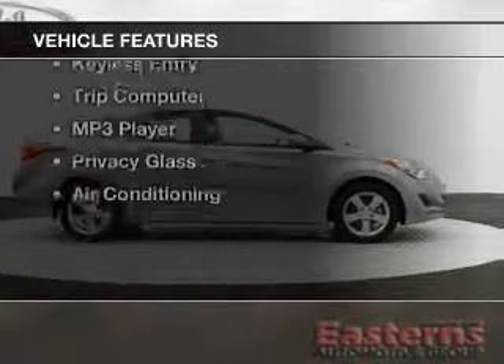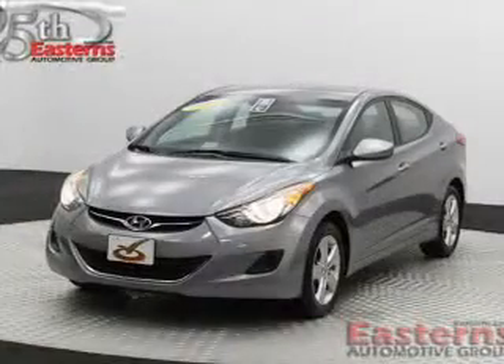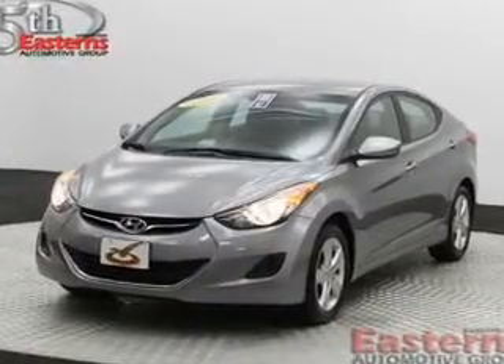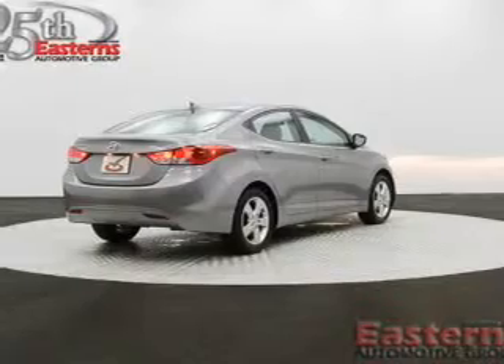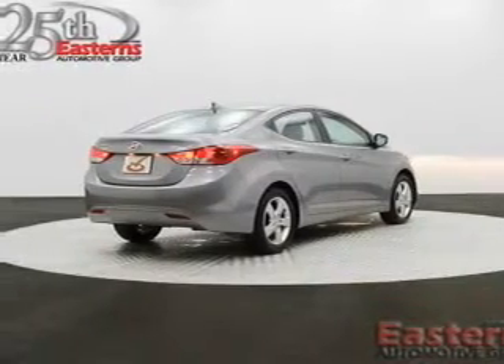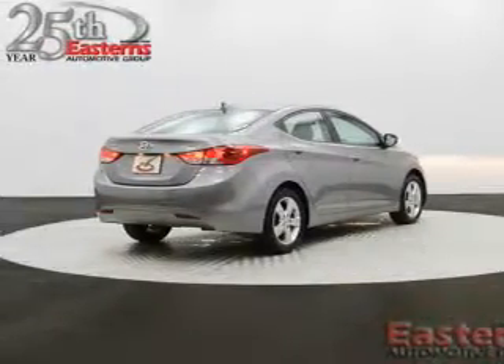The features include Sirius XM satellite radio, digital audio input, tilt and telescopic steering wheel, an alarm system, cruise control, keyless entry, a trip computer, an MP3 player, privacy glass, and air conditioning.